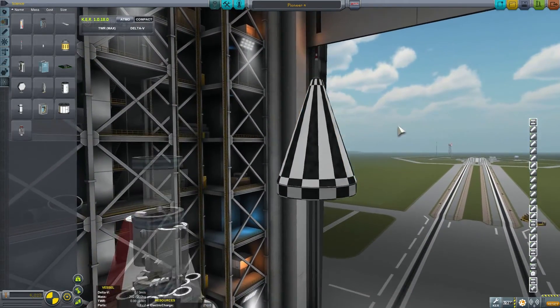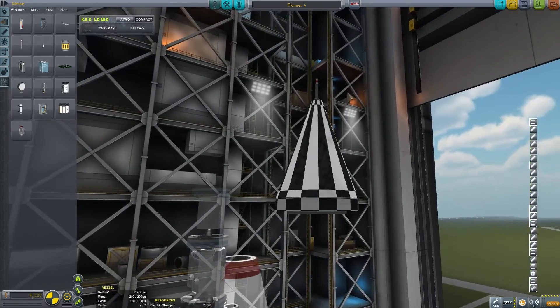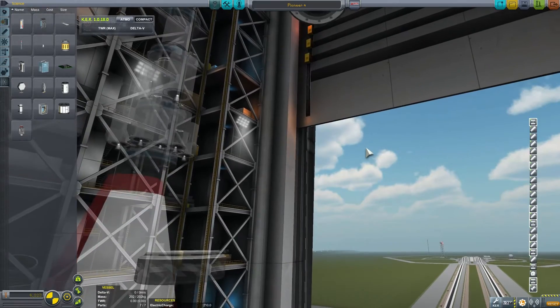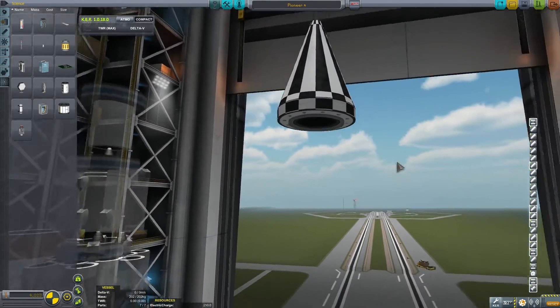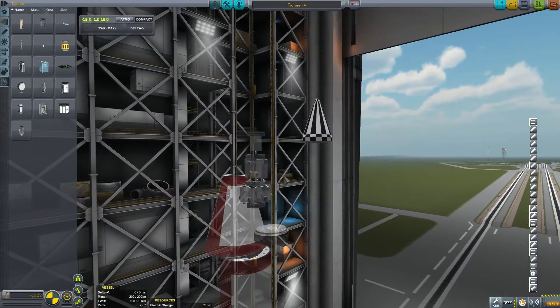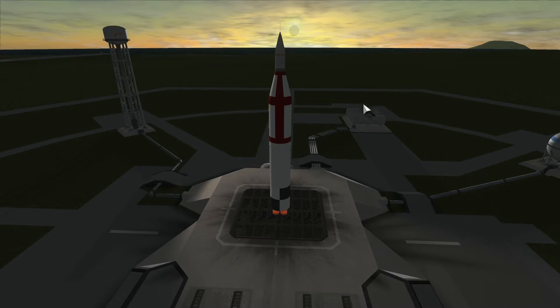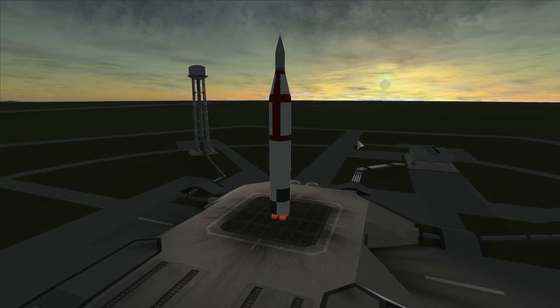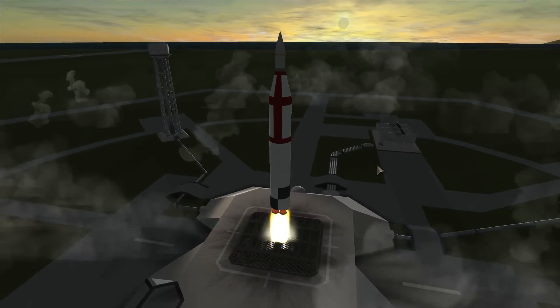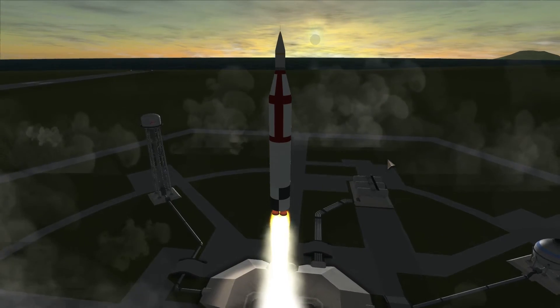Today we're going to try to recreate this. Unfortunately since we don't really have a camera or photoelectric sensors in this game, we're going to have to imitate that somehow and pretend it just happened. Anyway, we're going to launch this rocket and try to reach the moon. It is a lunar eclipse and we're launching from the Kerbal Space Center.